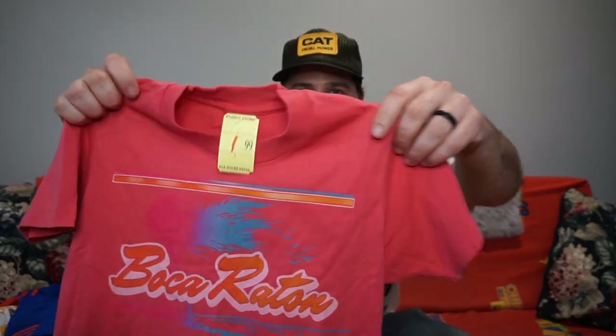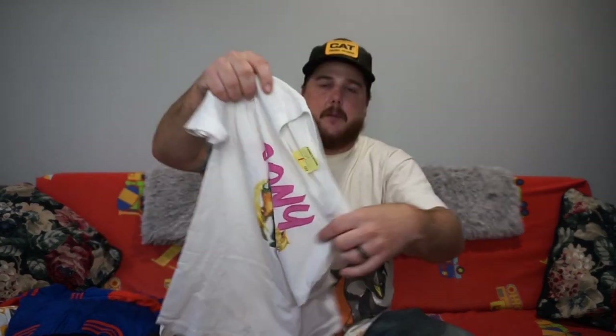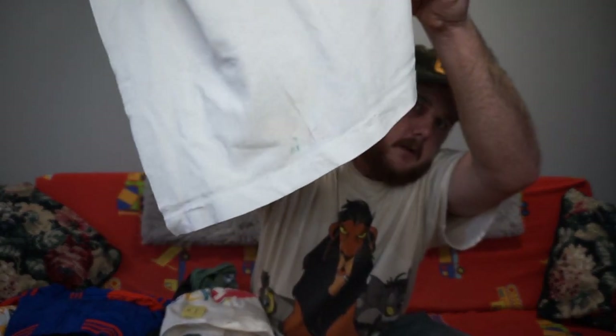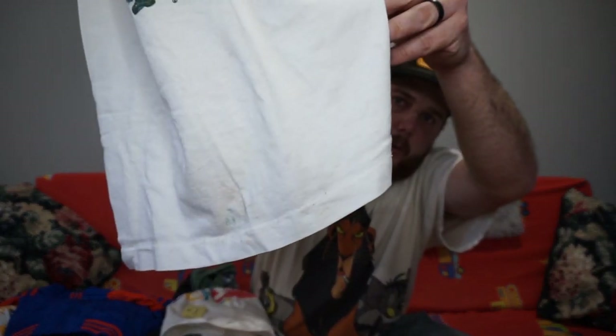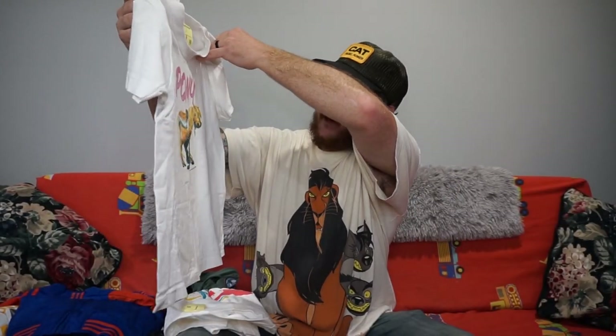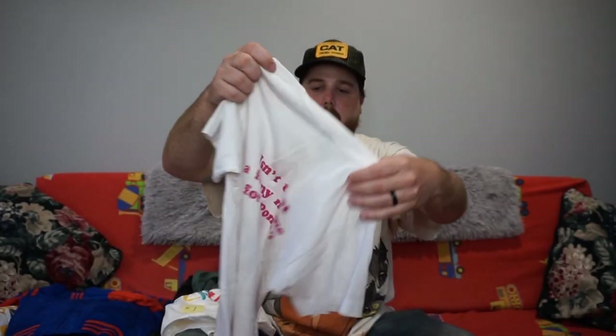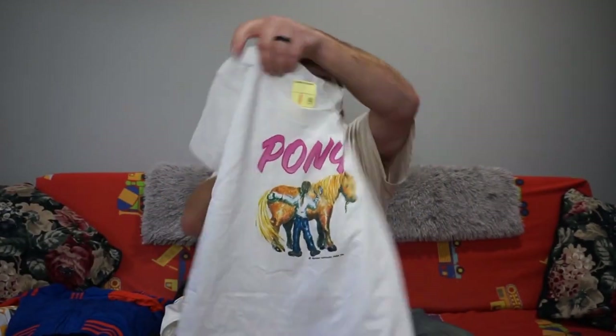First one is this cool single stitch on the Fruit of the Loom tag. Two bucks. Boca Raton. And then this one's awesome — it does suck that it's all stained up on the bottom, hopefully I can get that out. But it's like someone just had Taco Bell and didn't have toilet paper. It's just this weird graphic. It's dated 1990 and it's just a person with a pony, and it says 'isn't that a funny name for a pony?' Like, what the? Single stitch, on the Fruit of the Loom tag.